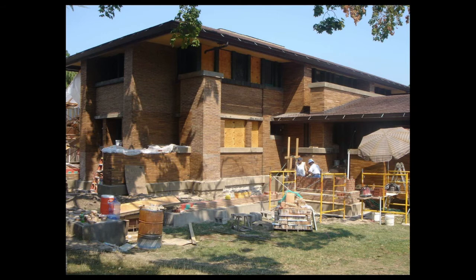Phase four, 2007 and 2008, focused on exterior restoration of the Martin House masonry and mortar at a nearly five million dollar cost. We also removed a non-historic addition to the building and repositioned an exterior wall that had been remodeled over time.